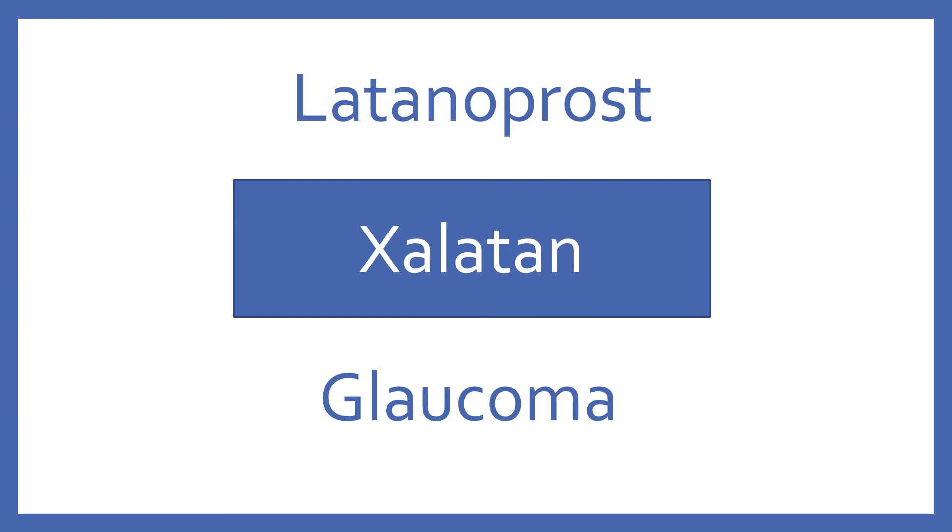Latanoprost. Brand name, Xalatan. Latanoprost is a prostaglandin analog eyedrop for glaucoma.